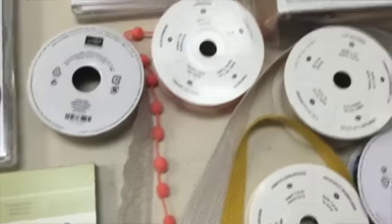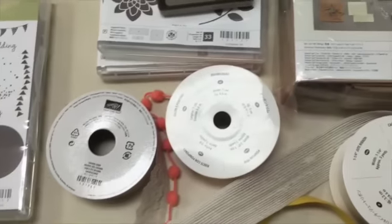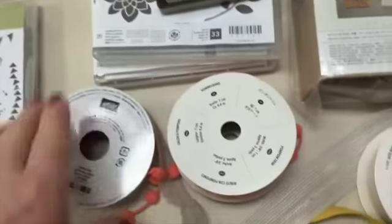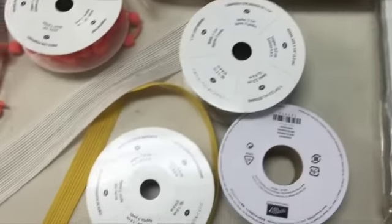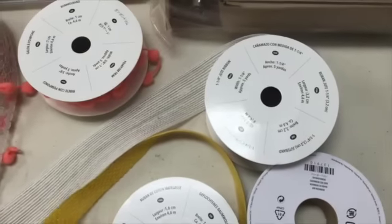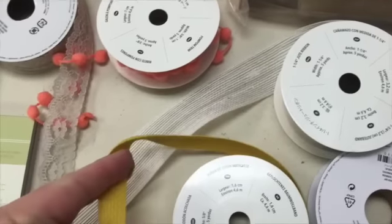Down here we've got some new ribbons and trims. This is a white — I think they're calling it a burlap ribbon. We've got some pom-poms — that's what they're called — and some lace, some turquoise sequins, and this is a Hello Honey cotton ribbon that's really soft and beautiful.